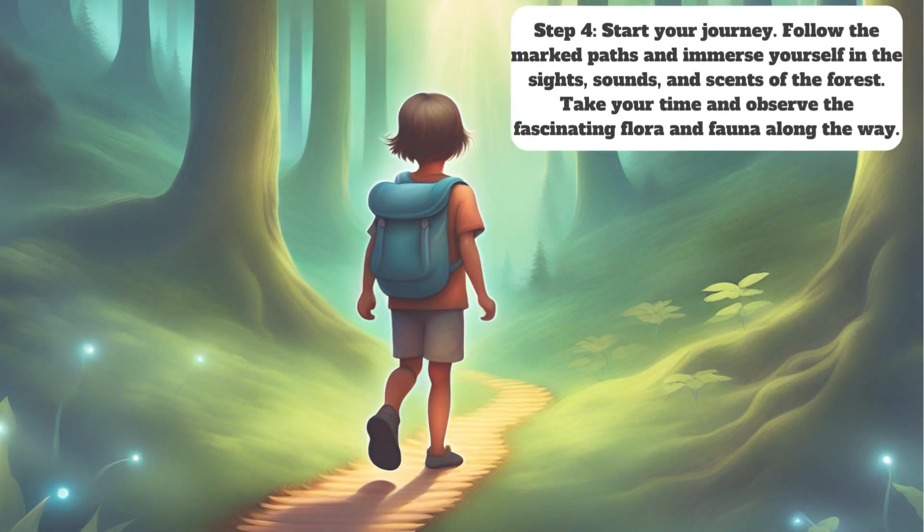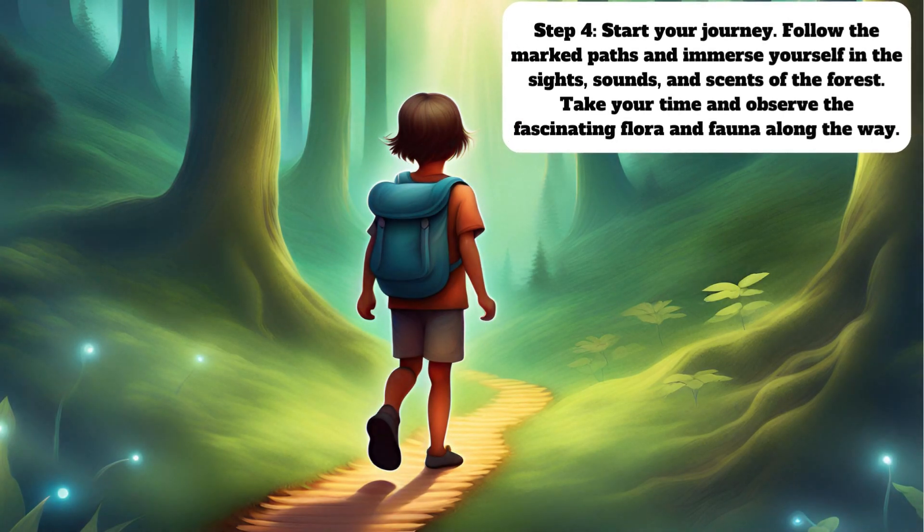Step 4: Start your journey. Follow the marked paths and immerse yourself in the sights, sounds, and sense of the forest. Take your time and observe the fascinating flora and fauna along the way.